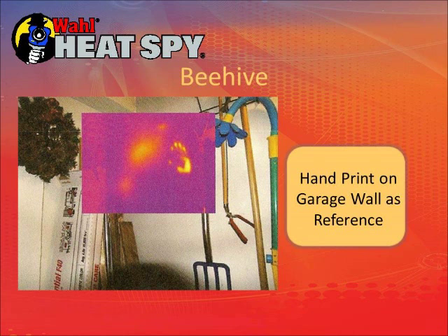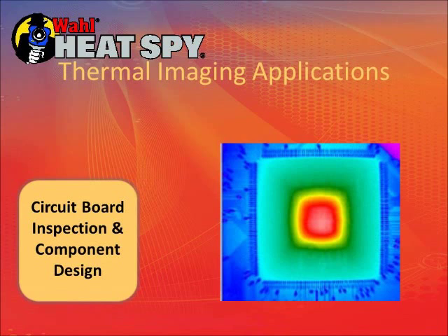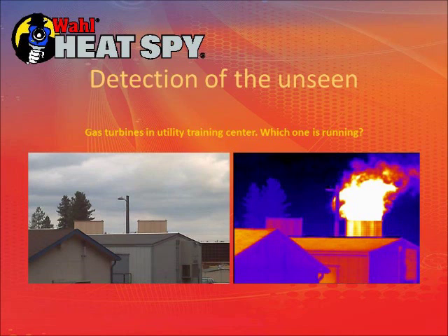Many people use thermal imaging cameras for product development and increasing product reliability — finding hotspots in products before going into production. We sold thermal imaging cameras to Sirius XM Radio for development of their printed circuit boards, looking for individual components running hot versus others on the board. Here's a circuit board showing development work, and a resistance heating element where you want a good, even current flow so the heating is uniform. These are two buildings at a utility training site in Spokane, Washington with gas turbines — they look the same visually, but the thermal image shows one is running and one is not.